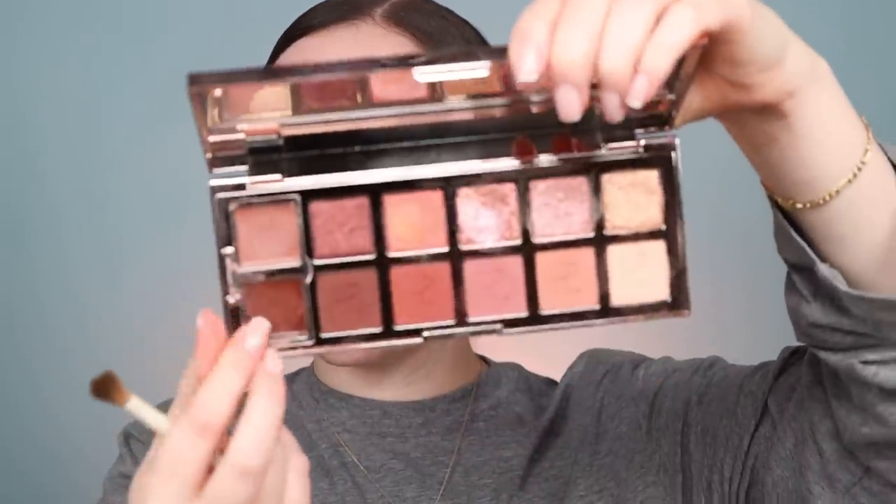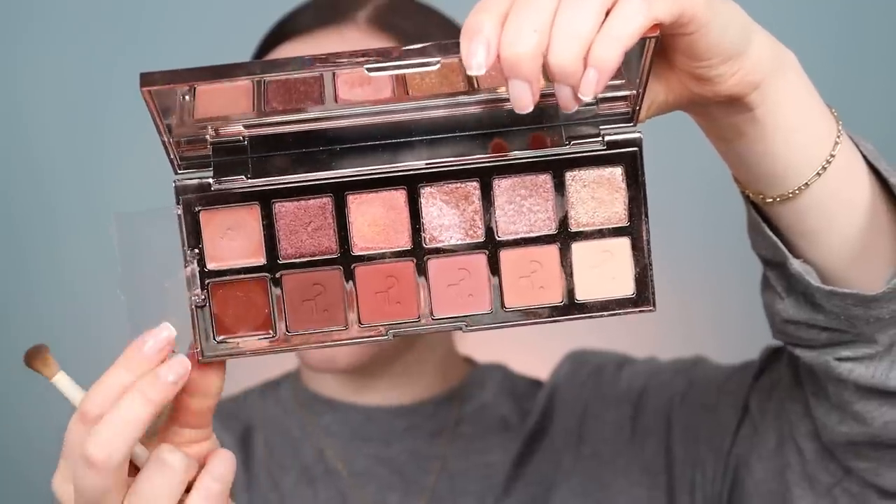Let's dip into the Patrick Ta Major Dimensions 2 palette — this is the second one. These are more rosy tones and they're just fantastic. For a base, I'm going to start off with the lighter cream shade that's in the palette. I forgot how pigmented that is, so a little goes a long way. I'm probably going to have to clean off my brush a little bit. Now I'm taking a completely different brush just so that I can distribute this product a little more evenly.